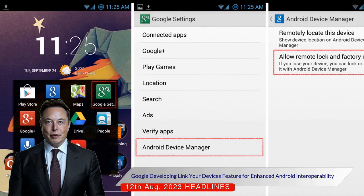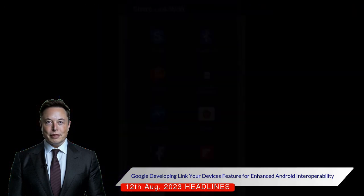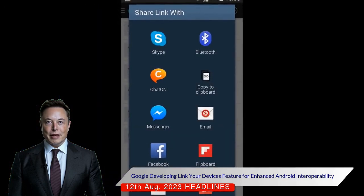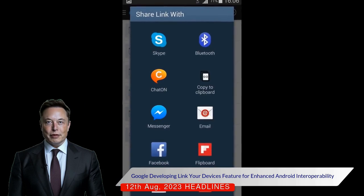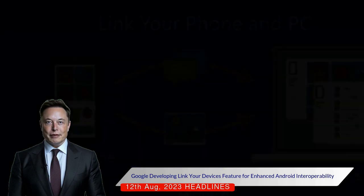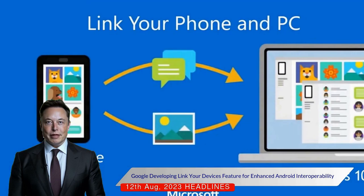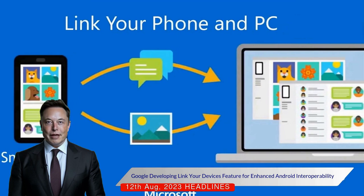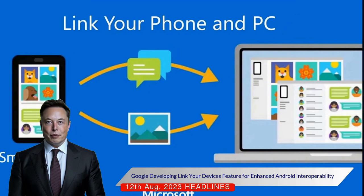This function, which is expected to improve the sharing of features between Android phones, tablets, and other devices, is a response to Apple's similar functionality that allows users to, for example, launch a hotspot on their phone from a nearby iPad. The lack of such capabilities in native Android has been noticeable, particularly when compared to manufacturers like Samsung and OnePlus who have integrated these features into their devices.